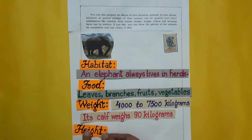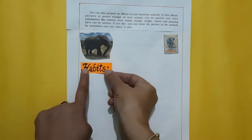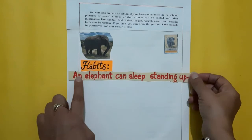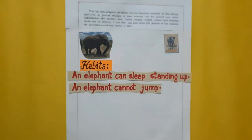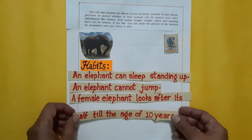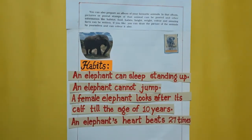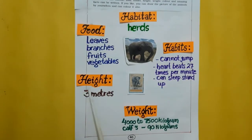Then height: an elephant's height can be up to 3 meters. Now habits: an elephant can sleep standing up. And an elephant cannot jump. It is very heavy. A female elephant looks after its calf till the age of 10 years.